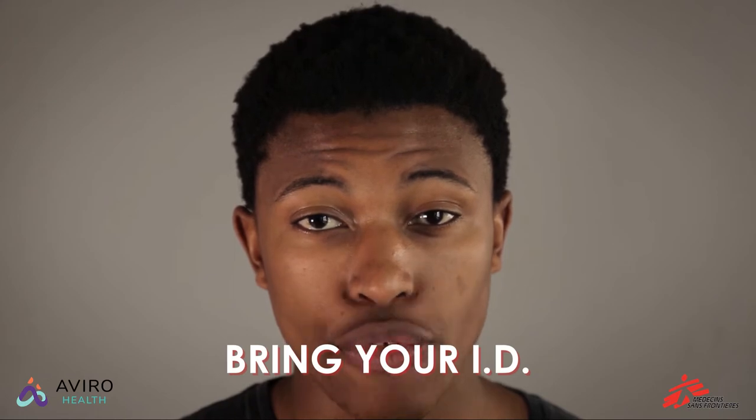On your first visit, bring your ID if you have one. And remember, you don't need your parents' permission if you're over the age of 12.